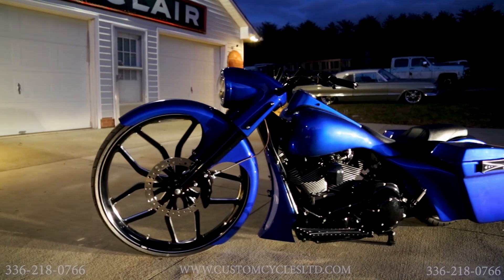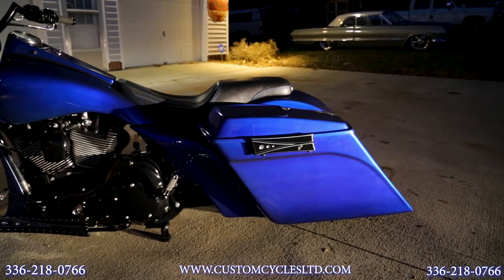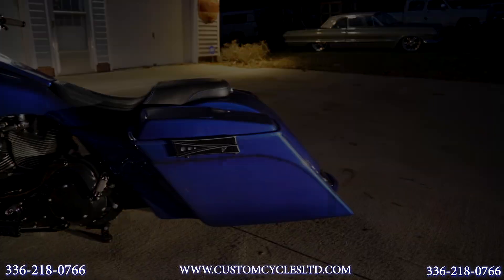This bike here is another one that we just finished at Custom Cycles Limited in Greensboro, North Carolina. It's a 2004 Harley-Davidson Road King.